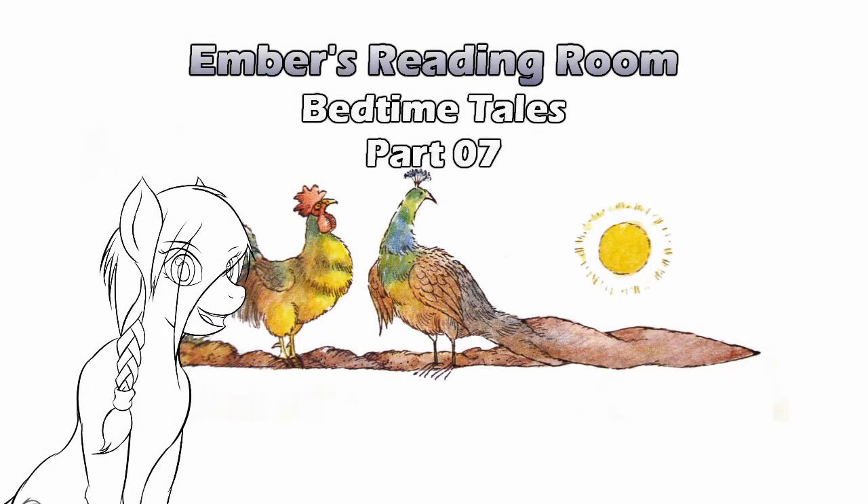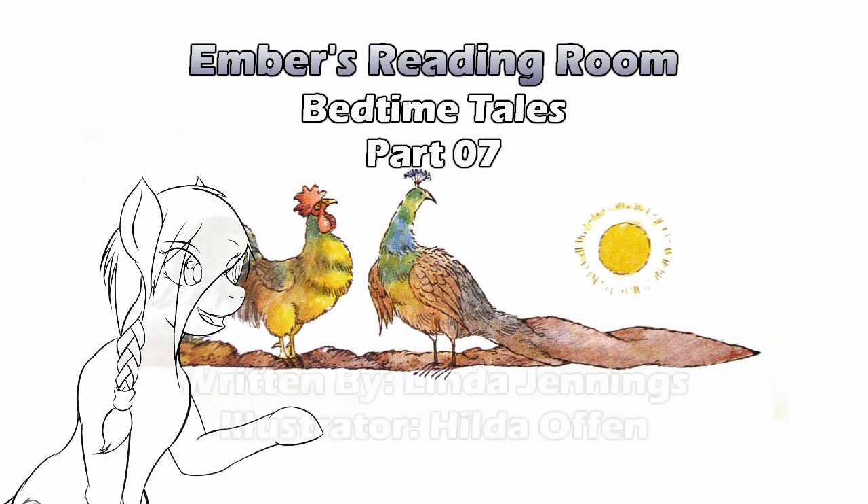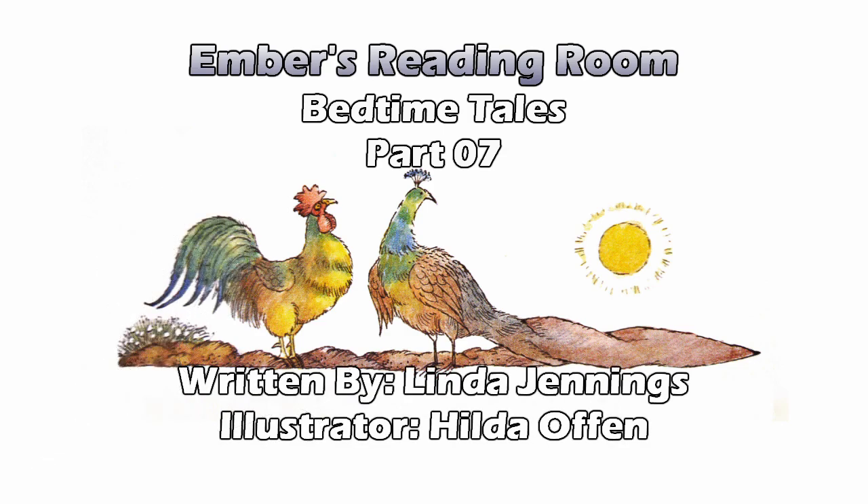Hello, and welcome to Ember's Reading Room. It's that moment you've all been waiting for — another exciting installment of Bedtime Tales by Linda Jennings, illustrated by Hilda Offen. I still really love the cover; the cover is awesome. We would use the cover every time, but then you guys wouldn't be able to tell the videos apart. So if you want to see this cover, go back to the first episode in our playlist and you'll see it there.